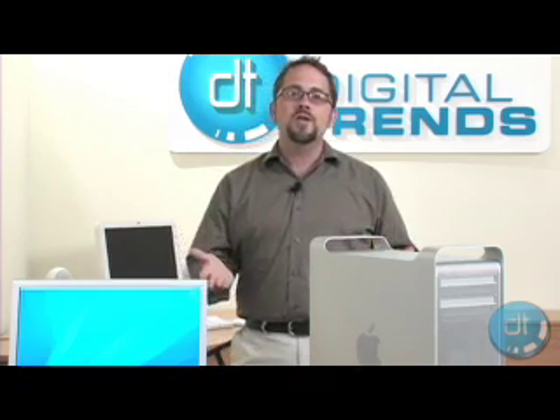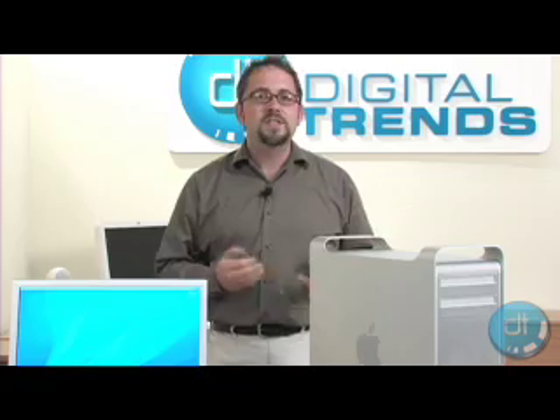For more information, check out DigitalTrends.com. This is Chris Benham.